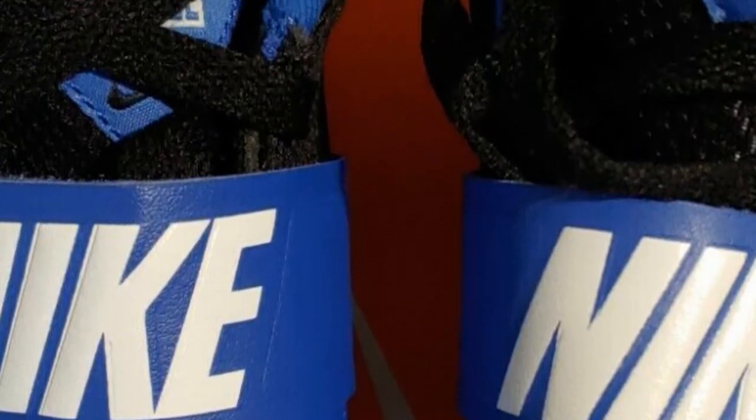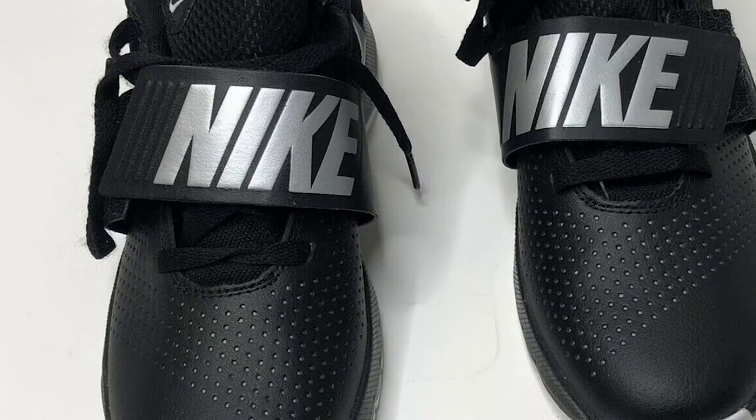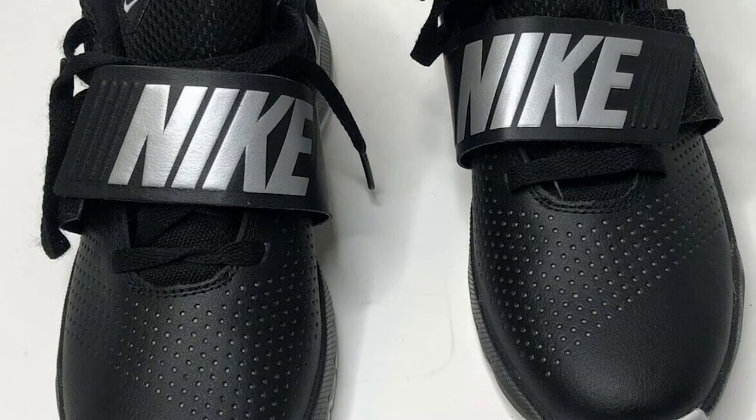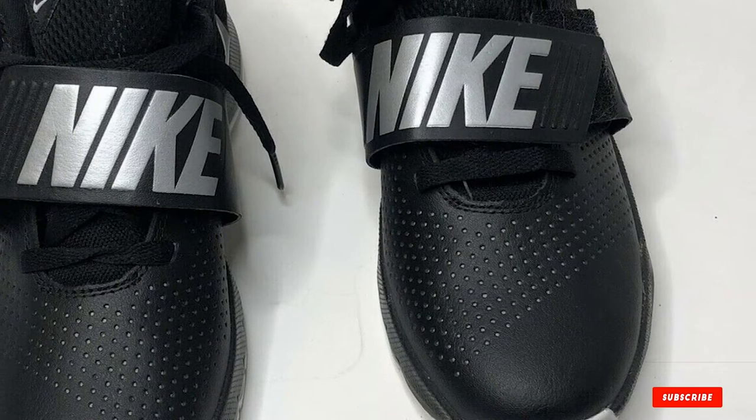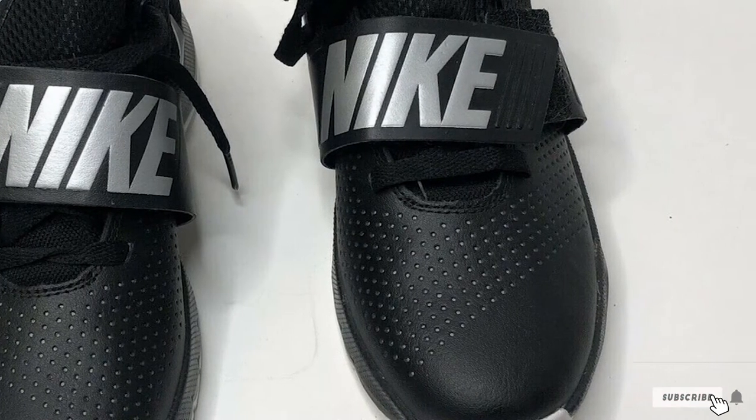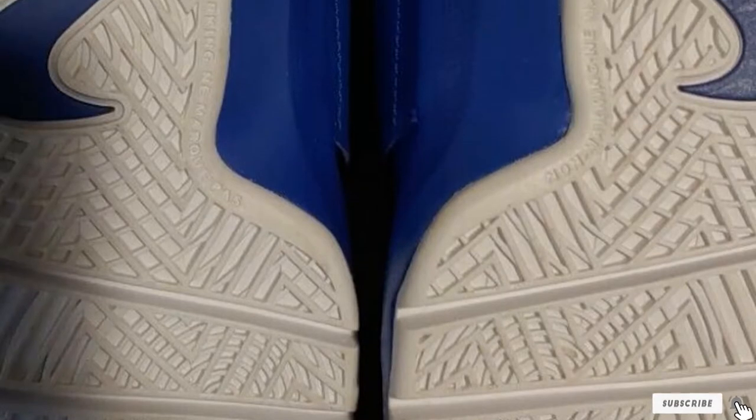Its outsole is made with special fin flexible rubber, and its design is a combination of the herringbone pattern with circles and cuts in the forefoot area. This outsole design is handy on all types of courts and also provides adequate stability.